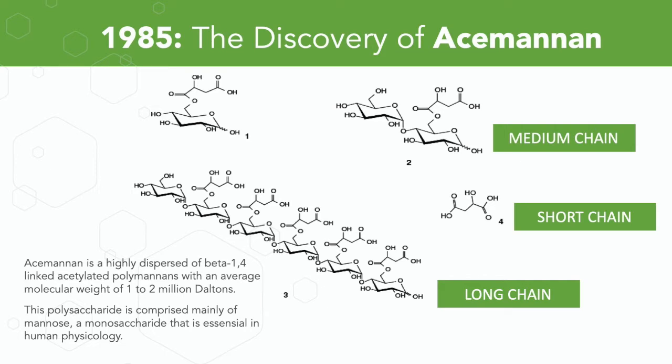It's a highly dispersed beta-1,4-acetylated polymannin with an average molecular weight of one to two million Daltons. A polysaccharide is a long-chain sugar, and these sugars naturally occur in the gel in a wide variety of molecular weights — short chain molecules of Acemannan, medium chain, and extremely long chains. These polysaccharides are made up predominantly of an individual monosaccharide called mannose, which is essential to the proper structure and function of every cell in the human body.